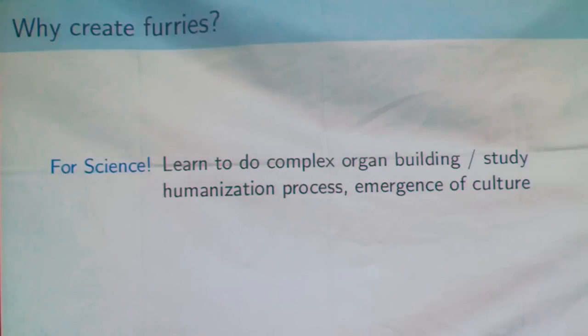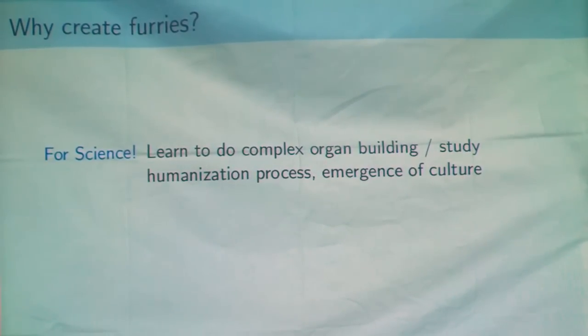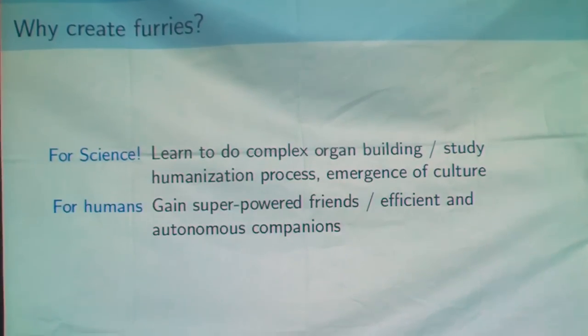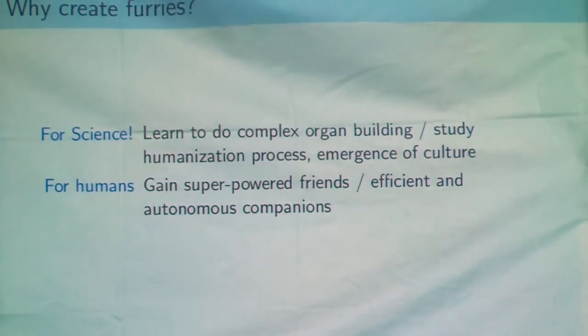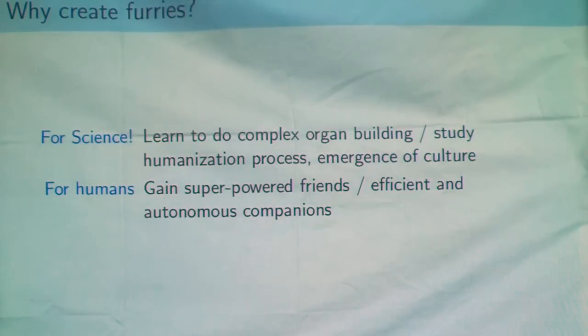Because creating a furry, you have to create complex organs to graft on a human. We can also study how a non-human culture emerges from a pool of furries. Humans will gain something from furries because they'll have friends with superpowers, or they could have animal companions that will be more efficient, more autonomous, and more intelligent.